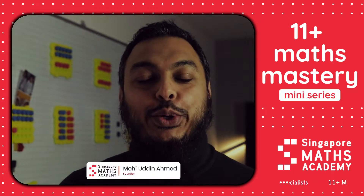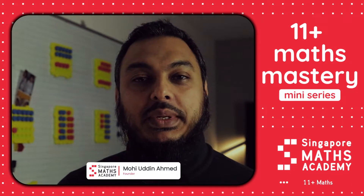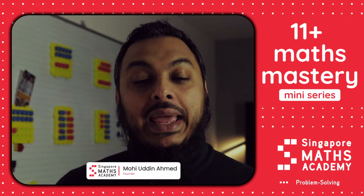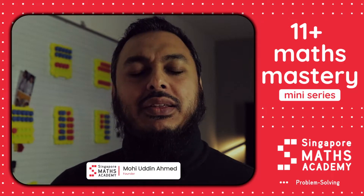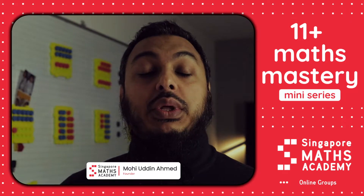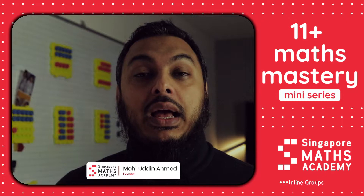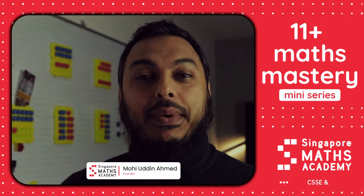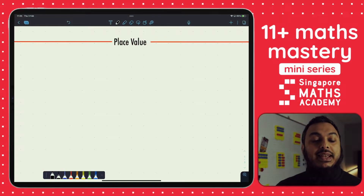Hi everyone, this is Mohiuddin Ahmed from Singapore Maths Academy. Welcome to our 11 Plus mini series. We're here to support parents that are struggling somewhat in preparing their children with their 11 Plus maths needs. So let's get started by jumping onto the iPad and let's see what we can do in today's session.